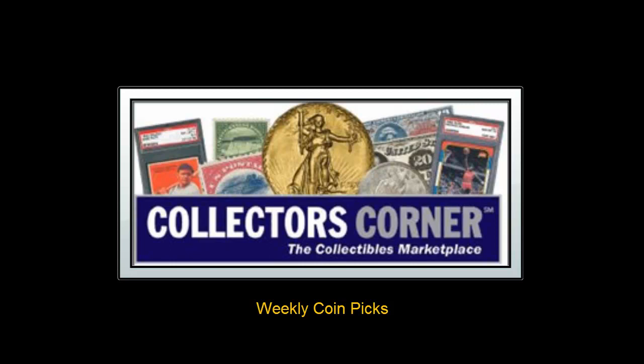It seems like everywhere we turn these days, people are talking about gold and their record-breaking prices. So this week, Collector's Corner decided to feature gold coins.